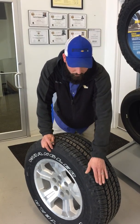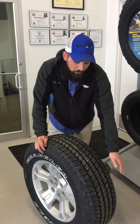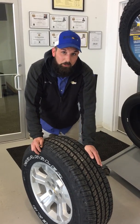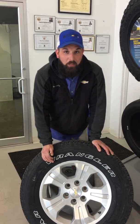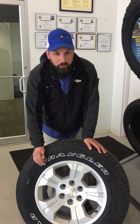Anytime the inner side is wearing more than the outer side, or the outer side is wearing more than the inner side, you would need an alignment because your tires are not wearing evenly.